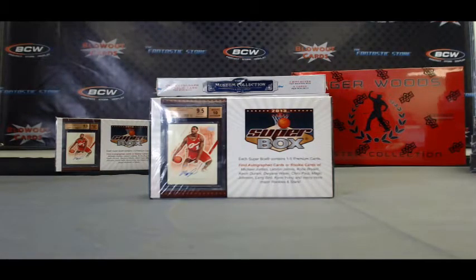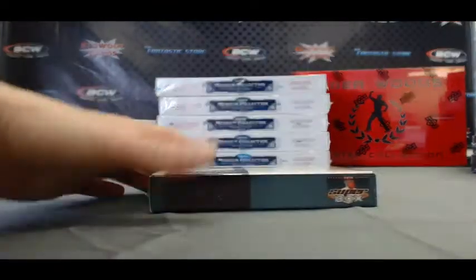Sports card super box basketball live on Blowout TV. Alright, here we go.